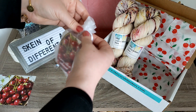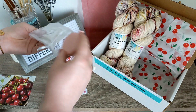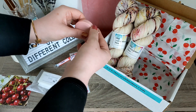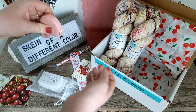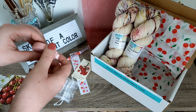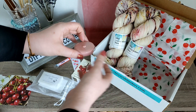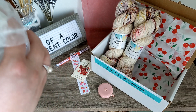But first, let's open up the early bird bonus and see what we got. We got a handy-dandy tape measure right here. I love tape measures! I use them a lot just in my day-to-day life when it comes to measuring things out, and it's nice to have on hand.